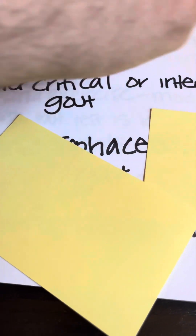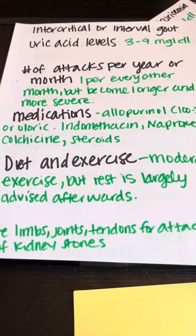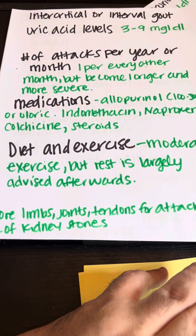Stage three, which I was in between ages 14 to 18, is intercritical or interval gout. Before I go into the details, I want you to know that just because you're in stage one or two doesn't mean you're going to jump to stage three or four in a matter of months or years — everybody's timeline is different. But I do want to emphasize: once you're in stage four, it's extremely hard to get out.